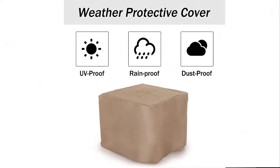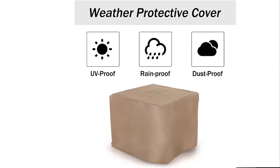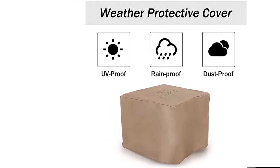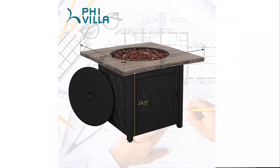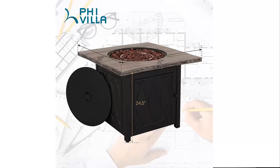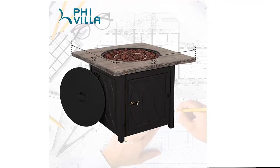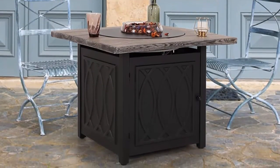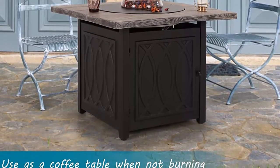The heat insulation design means the edge of the table can hold drinks or food normally, and it can easily be converted into an outdoor dining table or coffee table with the lid when not burning — perfect for family gatherings. A free rain cover is included; cover it when not in use to get a longer service life. A 12-month warranty and professional after-sales service are provided, and the product comes equipped with a fill paint pen, instructions, and tools. Each panel has a corresponding serial number for easy installation.